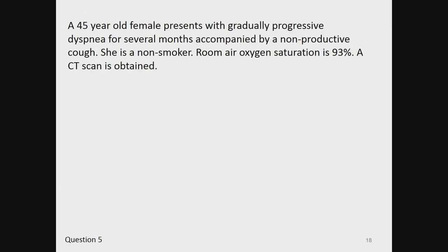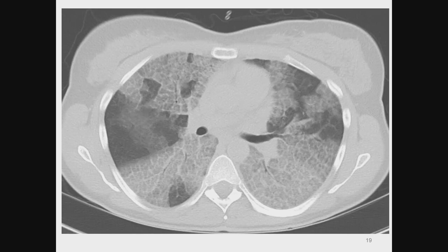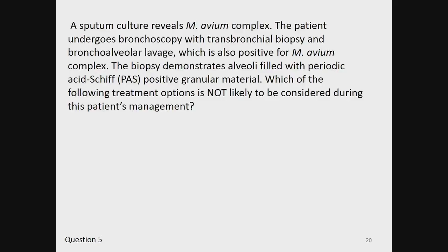Question 5. A 45-year-old female presents with gradually progressive dyspnea for several months accompanied by a non-productive cough. She is a non-smoker. Room air oxygen saturation is 93%. A CT scan is obtained. A sputum culture reveals MAC complex. The patient undergoes bronchoscopy with transbronchial biopsy and bronchoalveolar lavage, which is also positive for MAC complex. The biopsy demonstrates alveoli filled with periodic acid-Schiff (PAS) positive granular material. Which of the following treatment options is not likely to be considered during this patient's management?